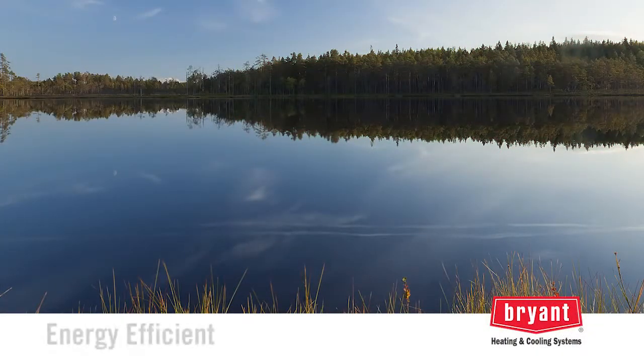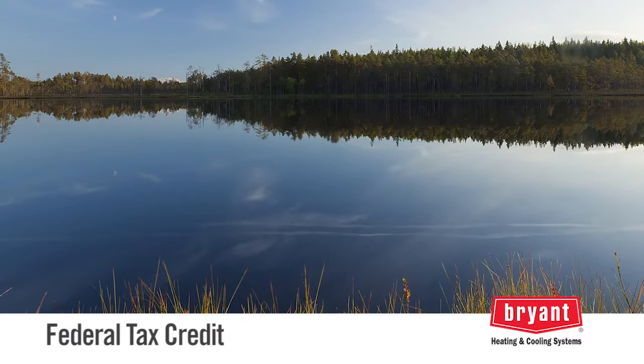Geothermal systems are among the most energy-efficient and cost-effective space conditioning systems available today. And with a federal tax credit available for up to 30% of the cost to buy and install a qualified system, there's never been a better time to consider geothermal.